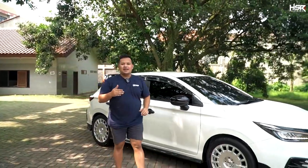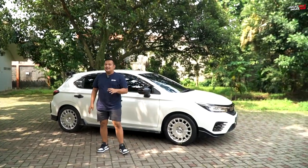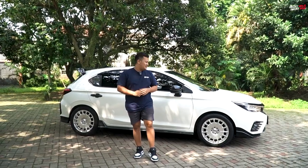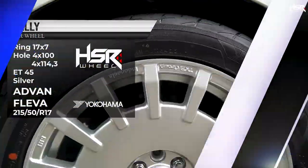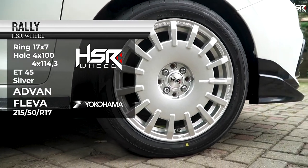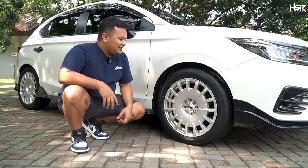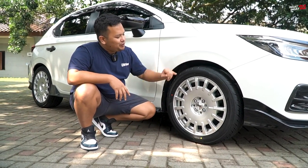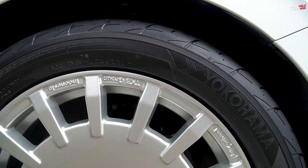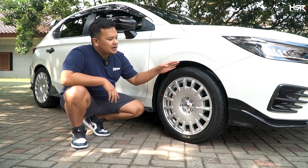Selanjutnya untuk ring 17. Kita coba naikan plus one dari ukuran standarnya, yang tadinya ring 16 sekarang kita coba naikan ke ring 17. Ini yang pertama sudah kita siapin, ini adalah HSR Rally dengan spesifikasi ring 17, lebar 7, dengan offsetnya 45. Modelnya rally look gitu, cakep banget ya ternyata. Mobilnya padahal putih, tapi dimasukkan dengan velg warna polis seperti ini bagus juga. Kali ini kita coba pasangin HSR Rally dengan ban dari Yokohama, ini adalah Advan Flava dengan ukuran 215-50 ring 17. Ini benar-benar kelihatan padat banget.